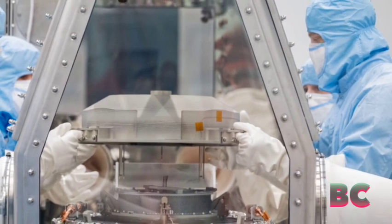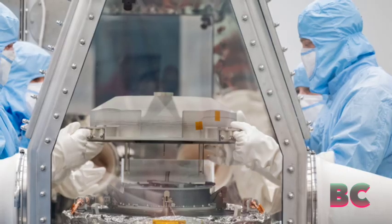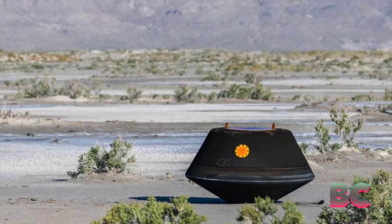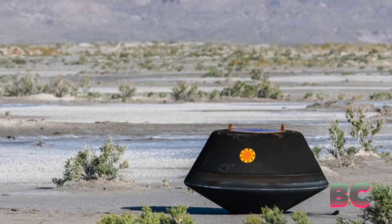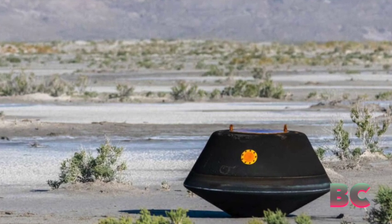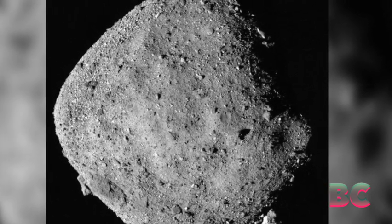This unexpected debris could provide valuable insights into the asteroid before the primary sample is subjected to analysis, CNN reported. The historic landing of the sample in the Utah desert on September 24 marked the culmination of NASA's seven-year OSIRIS-REx mission.